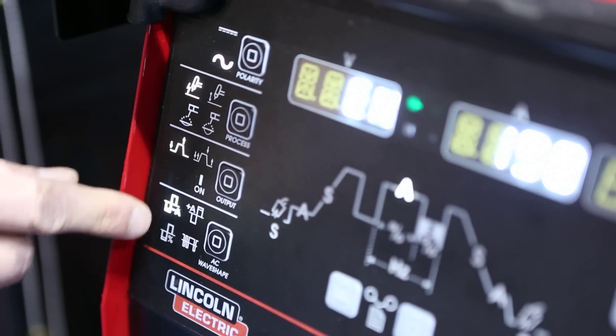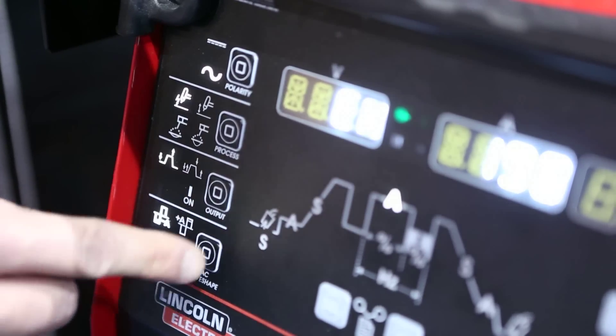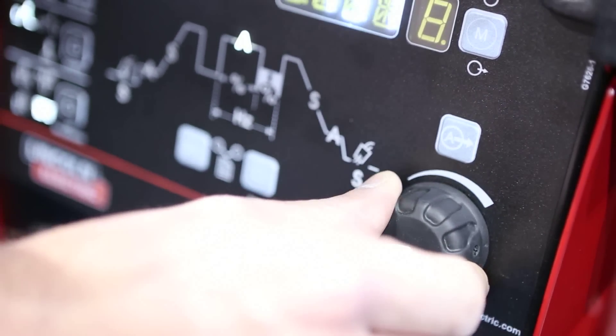With AC wave shape control, one could adjust the negative amplitude value, the positive amplitude value, the AC balance, and the AC output frequency — all by selecting this toggle button and using the control knob to make adjustments to each value.